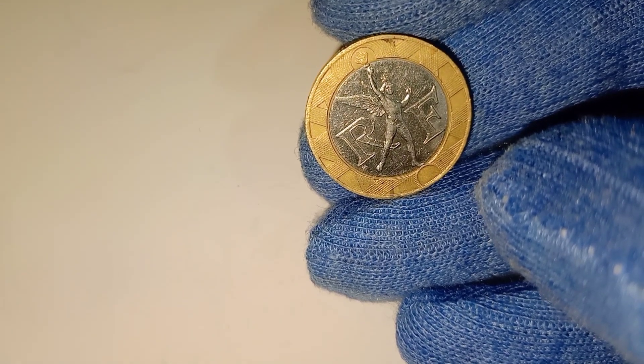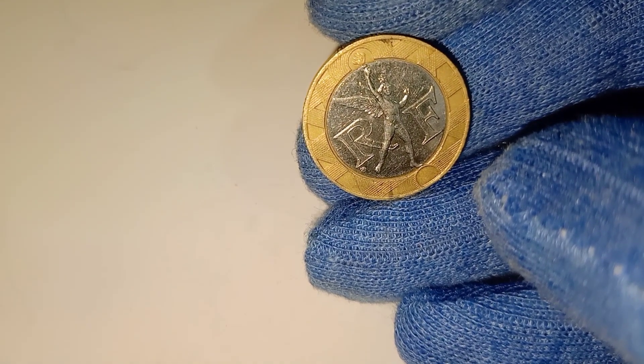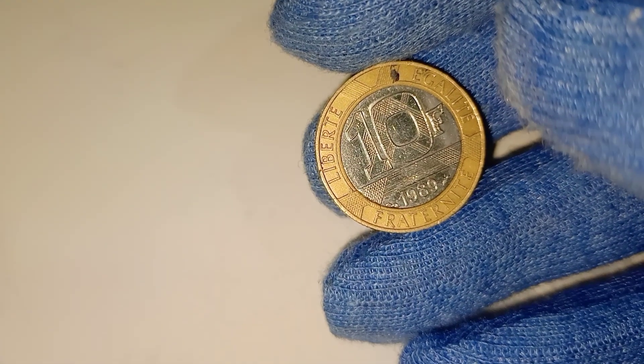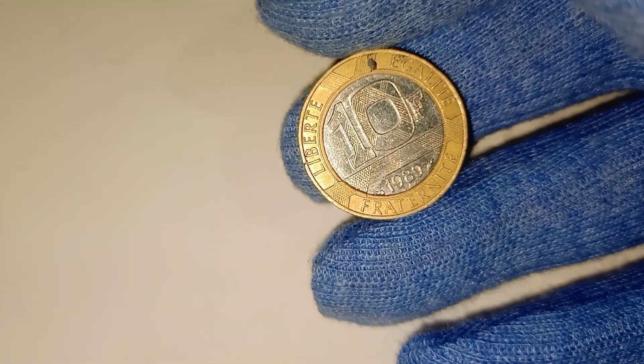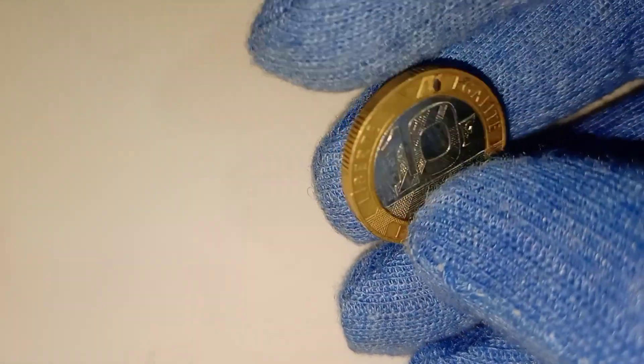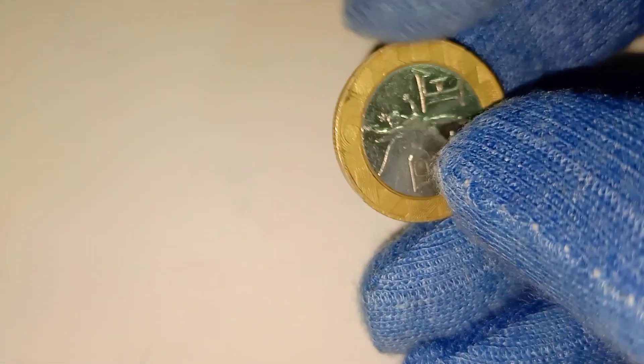On the obverse side, we find the image of Marianne, the national symbol of the French Republic embodying liberty and reason. Designed by the renowned artist Joaquin Jimenez, Marianne is depicted wearing a Phrygian cap, a symbol of freedom and the pursuit of liberty.